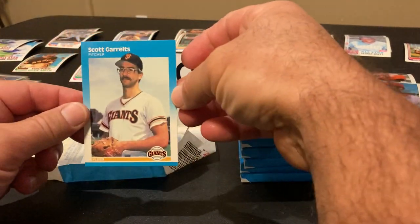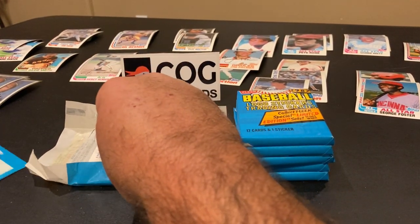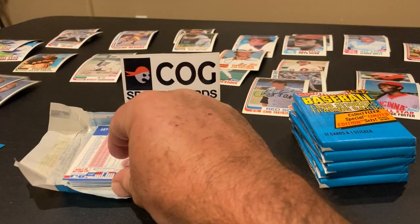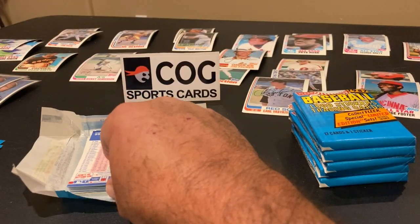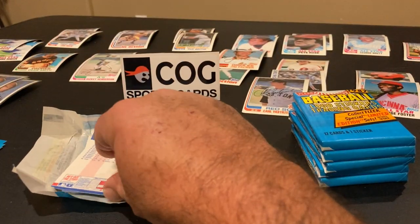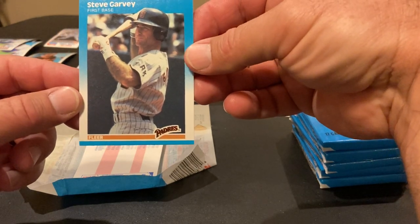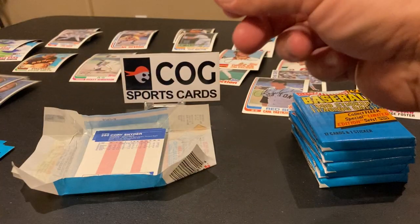Pack one: we got Scott Grouts — put that in the common stack. Joe Cowley, Rick Dempsey, Thad Bosley, Richard Dotson — all commons. Steve Garvey — I love Steve Garvey cards, that's going in the sleeve pile.